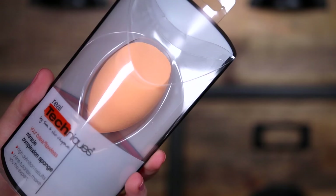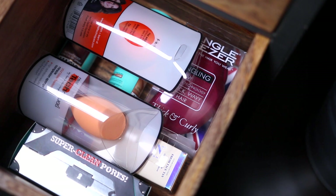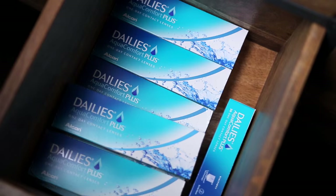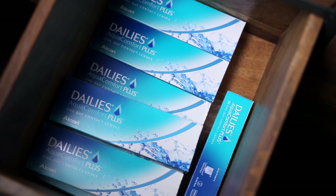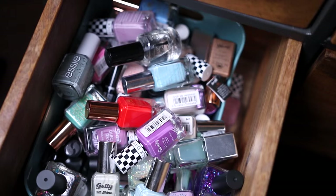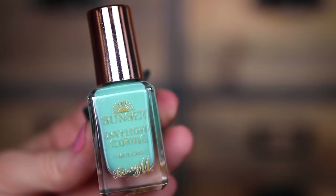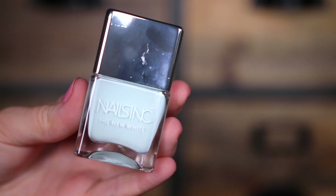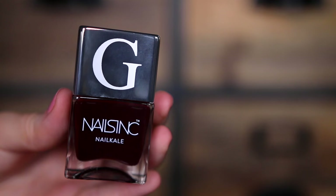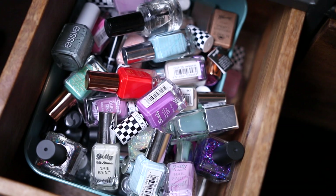In the bottom drawers, one has spare Real Techniques blenders and a Tangle Teezer — it's a miscellaneous drawer full of things I might need in the future. The next one has my contact lenses and eyelashes. I love Fleur's Lashes, especially the blue-green coloured ones. In the last drawer I've got nail polish. A lot of them are from Barry M — I absolutely love Barry M nail polishes — and I also love Nail Inc and Essie. I gave away quite a lot recently but I really do love nail polish, so that's why I've still got so many.